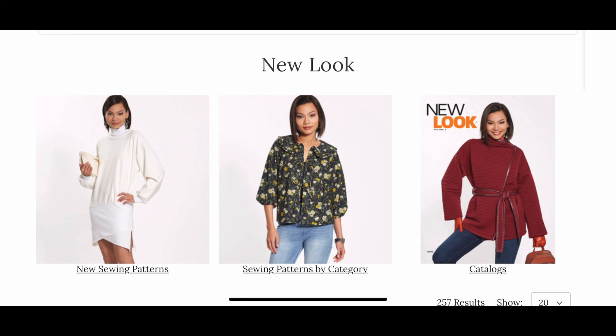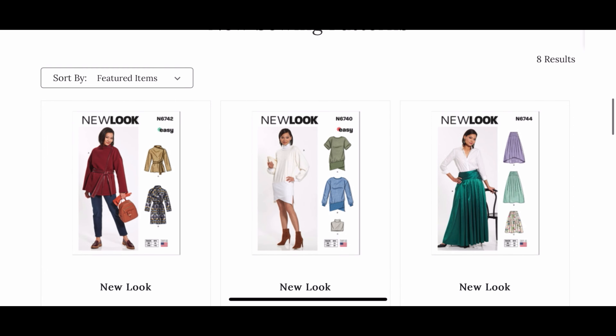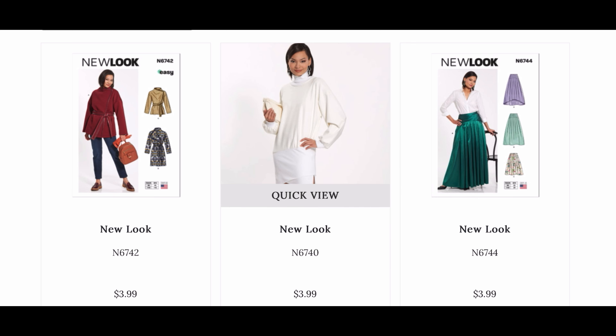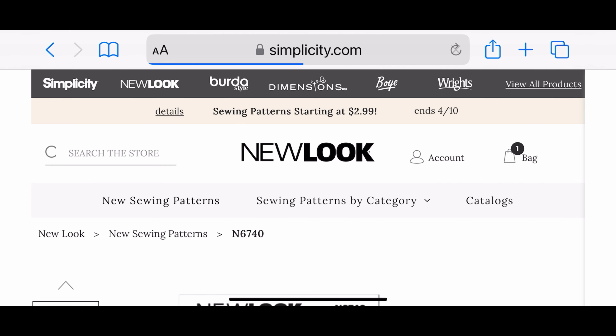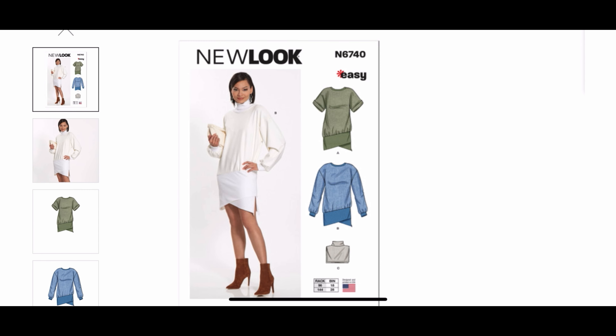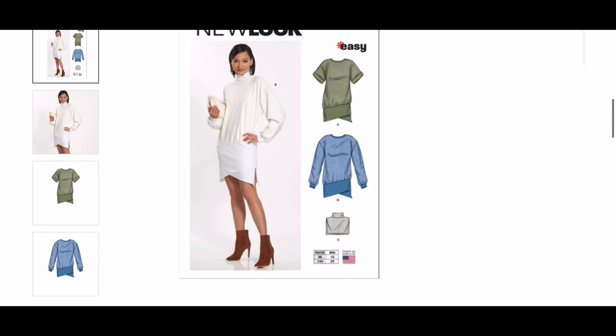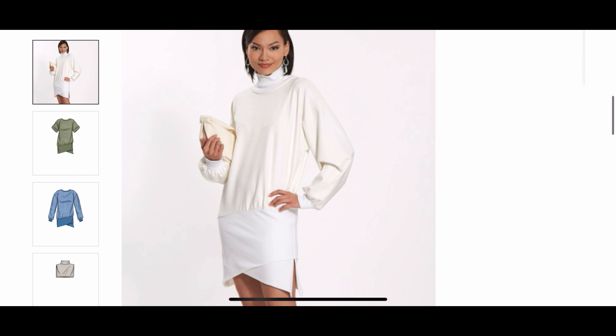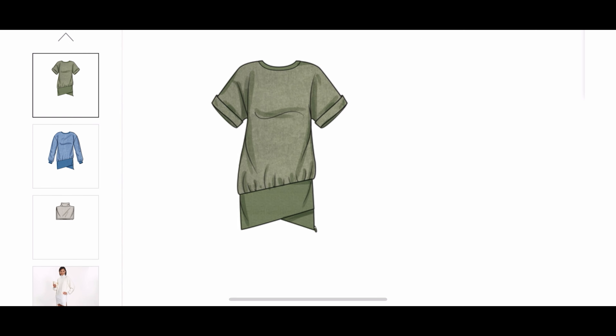I want to check out some of their new sewing patterns. I see a jacket - not really in the market for one. This is New Look 6740, a mini dress with different options. I don't think I'm quite excited about how it looks on the model here. It looks like they pulled it down to give this mini dress a longer look, so you see all those stretch lines in the top. The way I would wear this is over jeans and pulled up a little so that the top is blousey. I really like this version here - it would be really cute for spring and summer. I think I'm going to consider picking this one up.